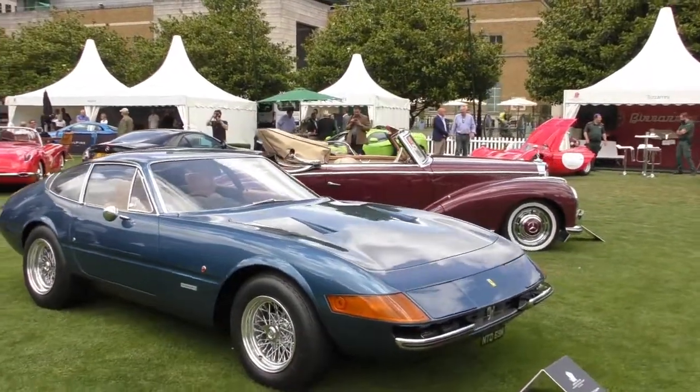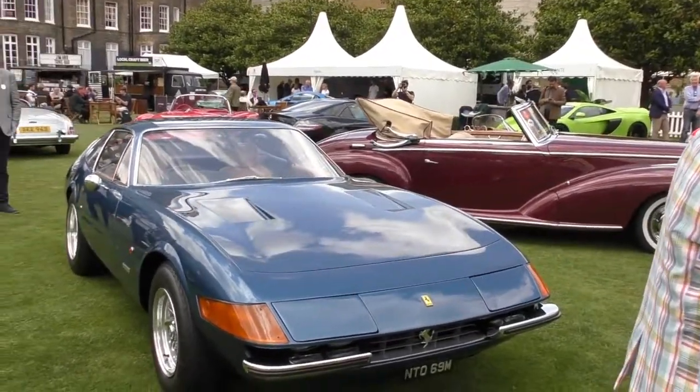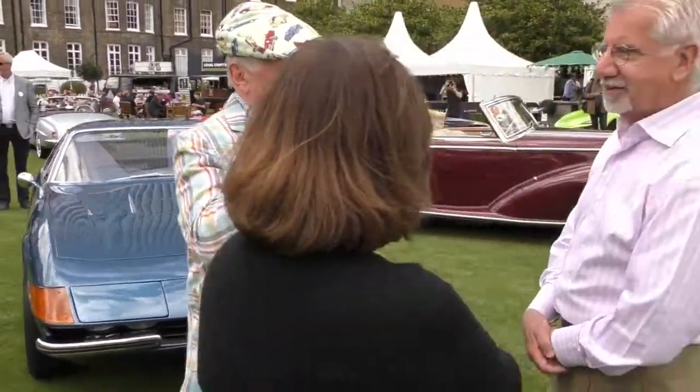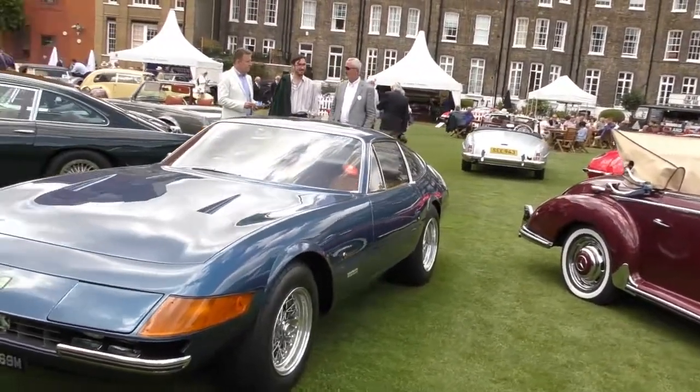And of course this is the iconic 1973 Ferrari 365 GTB, also known as the Daytona.